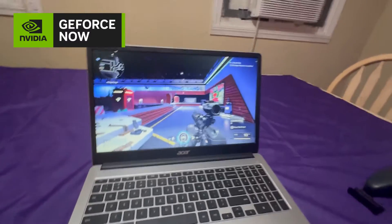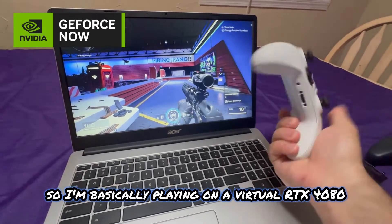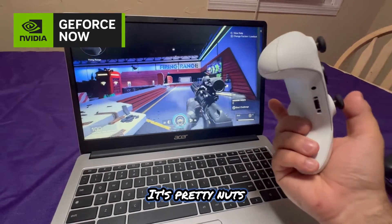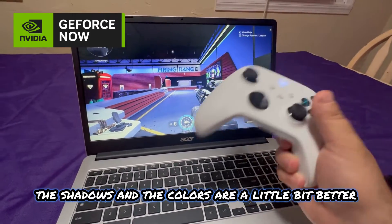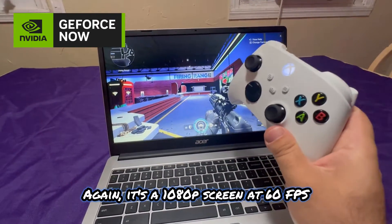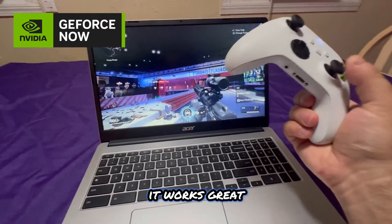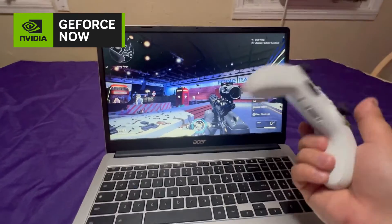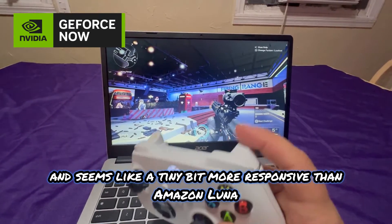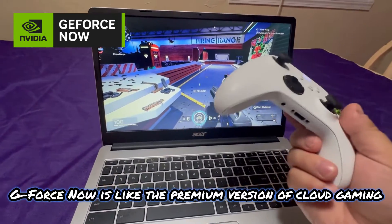Now I'm using GeForce Now Ultimate, so I'm basically playing on a virtual RTX 4080 — it's pretty nuts. You can see the shadows and colors are a bit better. Again, it's a 1080p screen at 60fps so I'm limited with this device, but for casual gaming it works great, looks great, feels great.